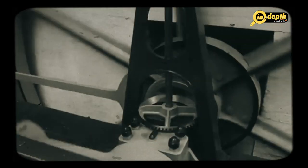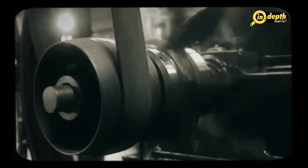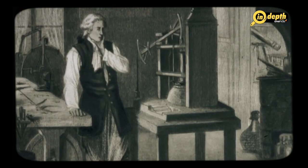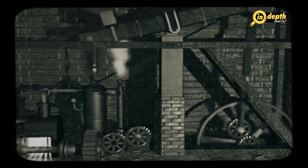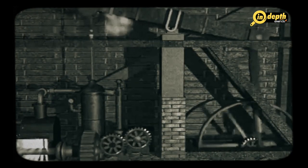Watt also introduced a system of valves that controlled the flow of steam into and out of the cylinder, which allowed the engine to operate more smoothly and efficiently. He also developed a system of gears that converted the reciprocating motion of the engine into rotary motion, making it possible to power other machines such as textile mills and water pumps. One of the key benefits of Watt's steam engine was that it was much more efficient than previous designs, requiring less fuel and producing more power, making it far more practical for industrial use.